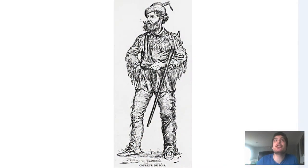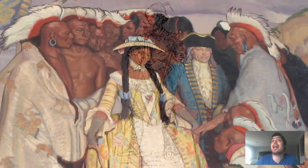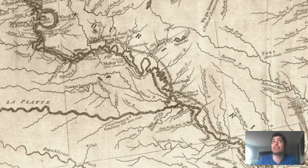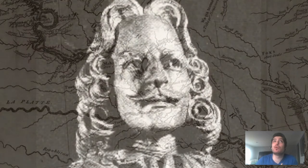Bourgmont remained a fugitive living amongst Native Americans, even taking a Native American wife and having a child. In 1718, though, he lost his fugitive status and was decorated with the Cross of St. Louis for being the first European to map the Missouri and Platte rivers. Back at the fort, Cadillac was removed from command under accusations of corruption.